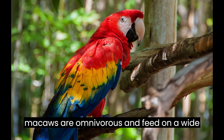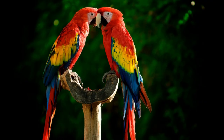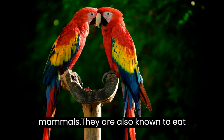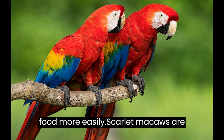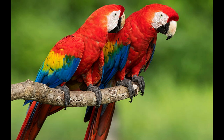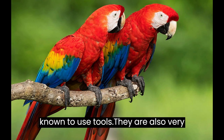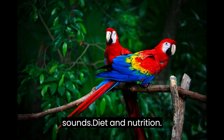Scarlet macaws are omnivorous and feed on a wide variety of fruits, nuts, and seeds. They also supplement their diets with insects, small reptiles, and even small mammals. They are also known to eat clay, which helps them to digest their food more easily. Scarlet macaws are highly intelligent and can be trained to do a variety of tricks. They are adept at problem-solving and have been known to use tools, and they are also very vocal, able to produce a wide range of sounds.